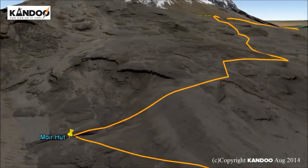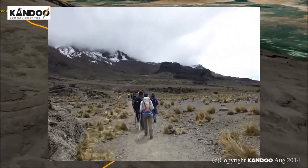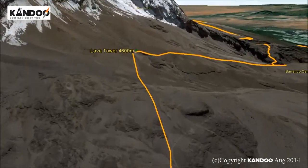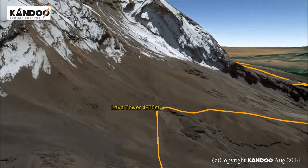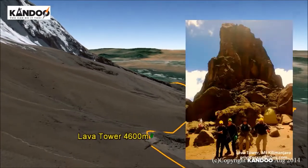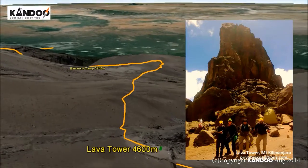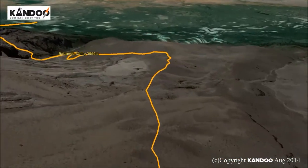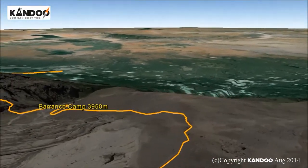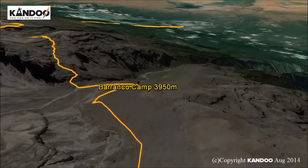Day 4: Moor Hutt via Lava Tower to Barranco Camp. Our route continues on a rocky and rugged eastward path as we ascend to the base of the Lava Tower at 4,600 metres for lunch and acclimatisation. This will be our toughest day so far and you may for the first time feel the altitude. After lunch we will descend again by almost 650 metres to the Barranco Camp. The high altitude of 4,600 metres at Lava Tower and then descending to sleep will aid acclimatisation.